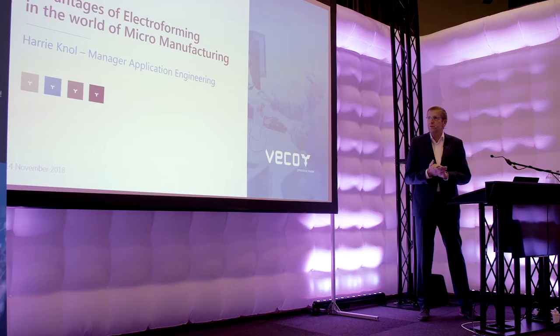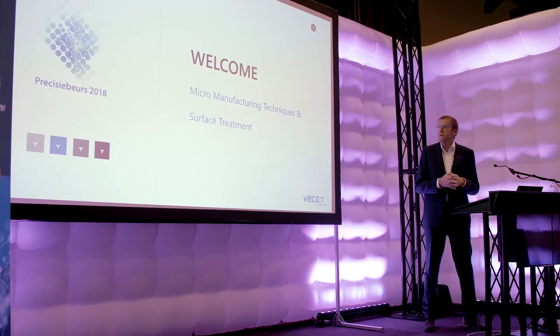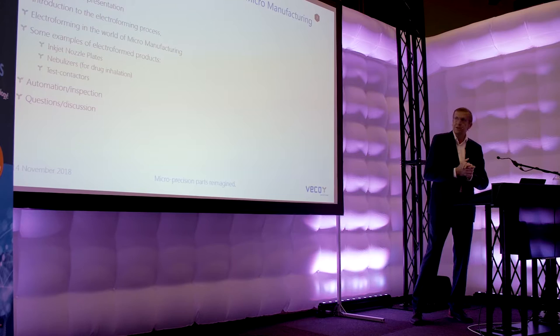Thank you for the introduction. I will try to make it an interesting presentation. Welcome. I hope for a somewhat bigger audience, but as I already said to my introducer, it might also have to do with our technology. We are 80 years in the electroforming business, but it's still quite an unknown technology. Together with photo-etching, electroforming is quite a known technology. So I will try to change that this afternoon.